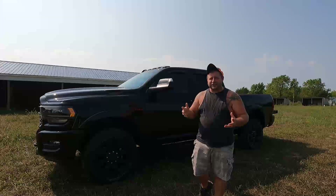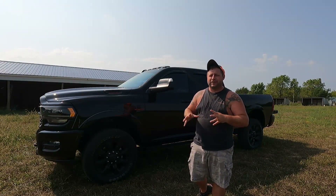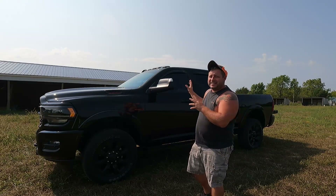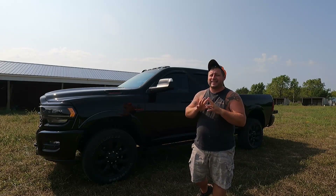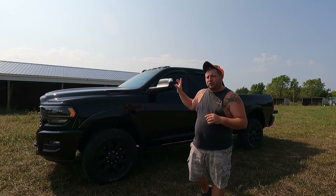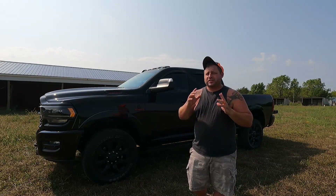This is the Night Edition. It comes with the black wheels and all the black badging — really everything's blacked out. The previous owner also tinted the windows. It's not as dark as I like it; it seems like it's limo tint on the back. The fronts are legal, I think 35%. So we're going to drop those down to 5%.